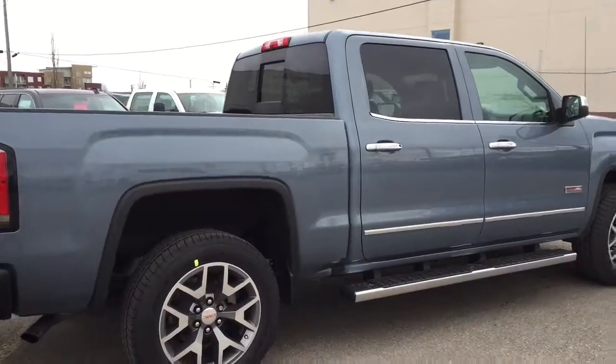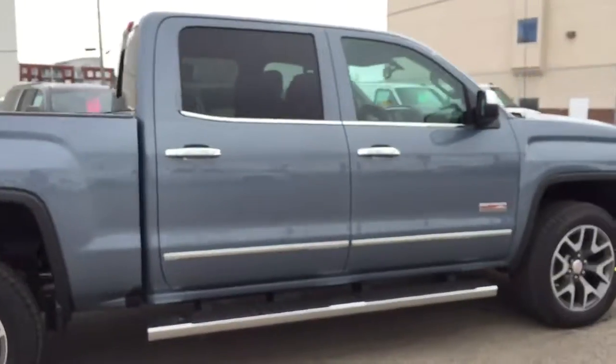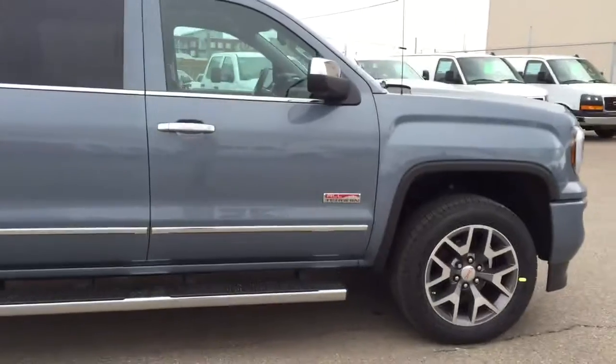This all-terrain Sierra won't last long, so hurry in or give us a call at Davis Chevrolet to book your test drive today.